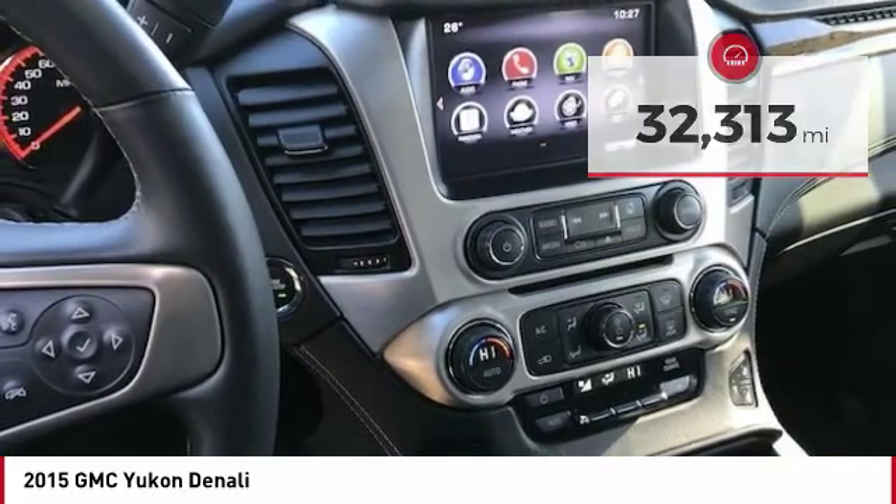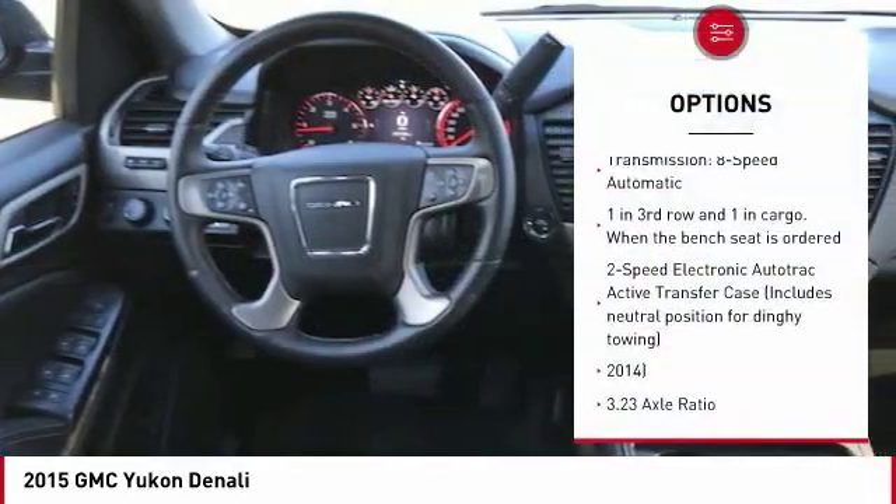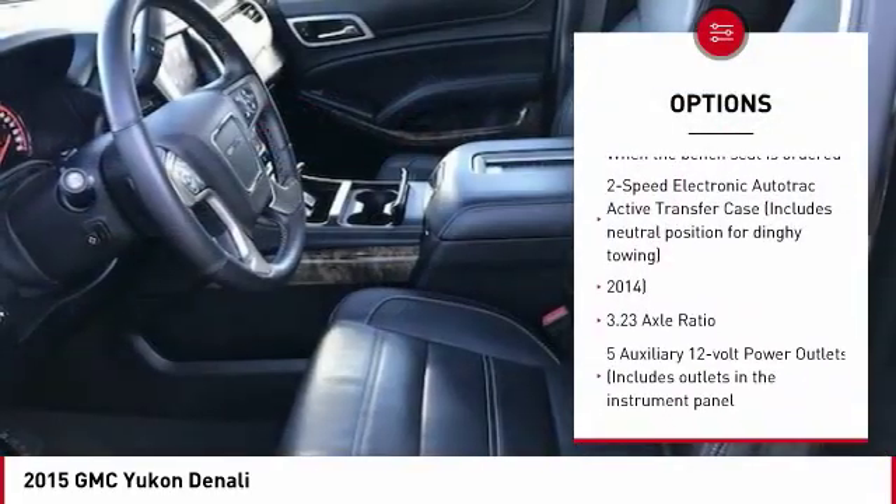Here are some of this vehicle's great options: console, power rear liftgate. Come see the car for yourself.